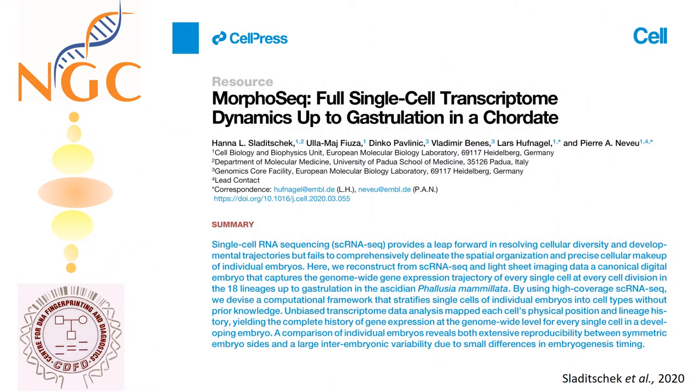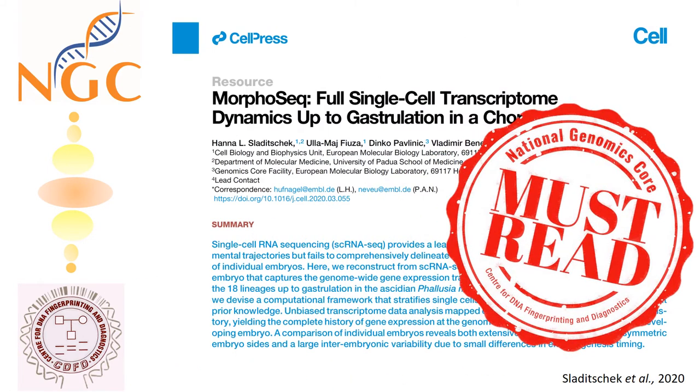This story is a must-read for any researcher who wants to have high-resolution genetic insight at a single-cell level over organ or tissue transcriptome.